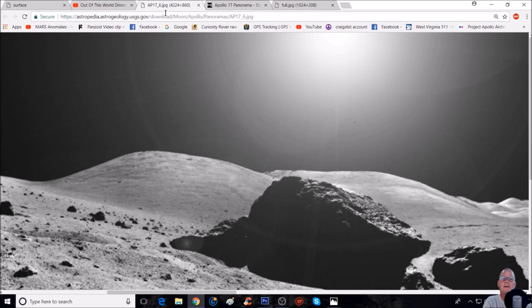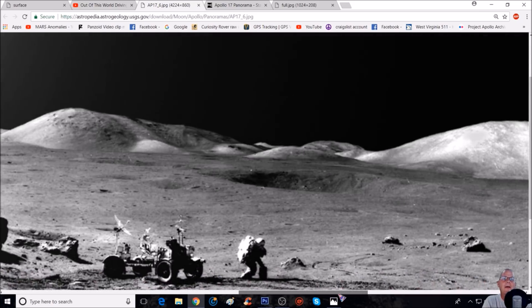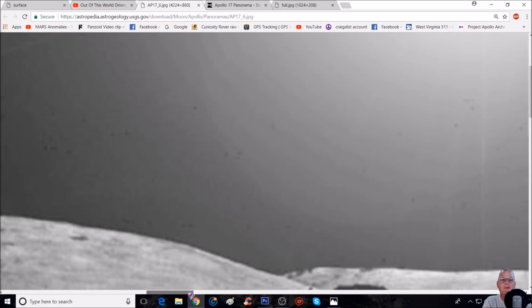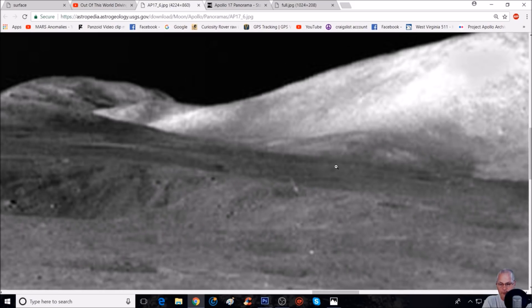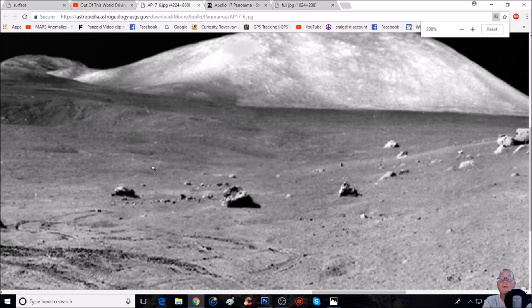That blurry one we don't want to rely on too much — not as much to see. This one here is a lot better. Now this particular area I'm going to zoom right into. So right here you can see there's something laying here — you might say I'm really not seeing it too much, but you will. This is pretty cool, let me just back out a little bit.